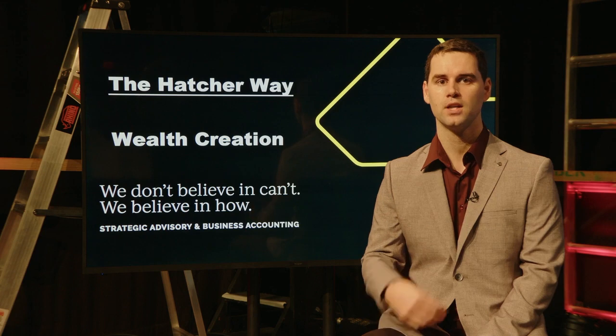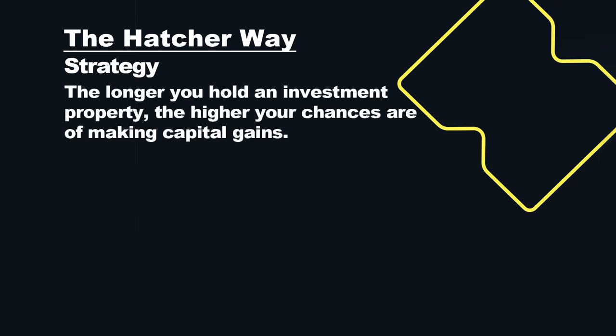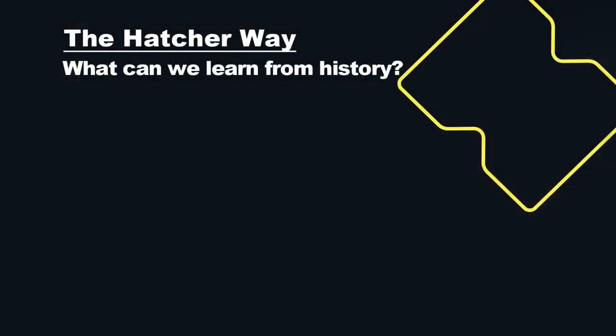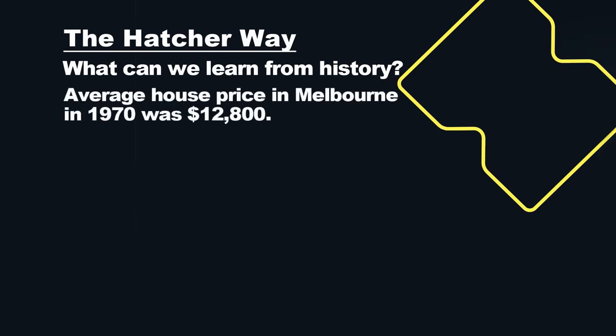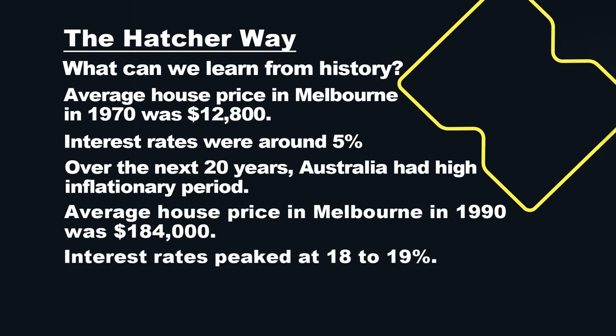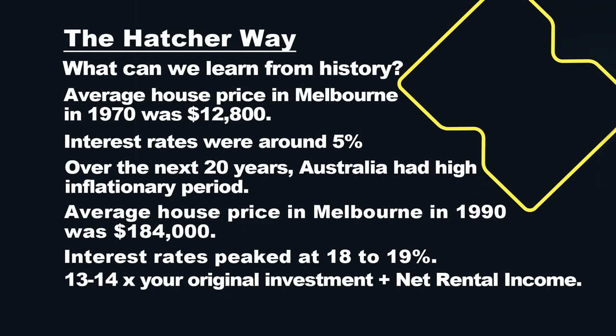We want to be able to hold onto a property for five, ten, twenty years — that's where the strategy comes in. For a hatchaway property, we want a rental yield of seven to eight percent, buying in a suburb with good long-term capital growth. We can learn from history: the longer we hold, the more capital growth we'll have. Take the 1970s — the average house price in Melbourne was $12,800 with interest rates around five percent. Over the next 20 years through a massive inflationary period, prices went all the way up to $184,000 in Melbourne by 1990, with interest rates peaking around 18-19%. That's a 13 to 14 times return on your original investment if you held for 20 years.